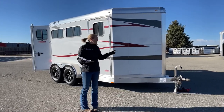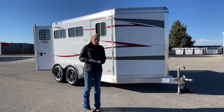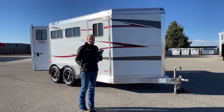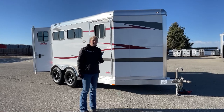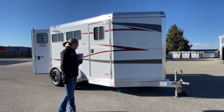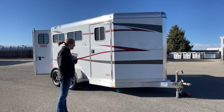This is a 2022 Four Star two-horse bumper pull runabout. It's seven feet tall, six-nine wide, and about 2,698 pounds empty. It's going to be really easy to hook up to SUVs and smaller half-tons so you can get your horses everywhere you need to go. This is not a trailer that's going to fit really big warmbloods, but it's going to do great for all your standard size horses getting you to and from the trails, back and forth to the vet clinic, and to shows.